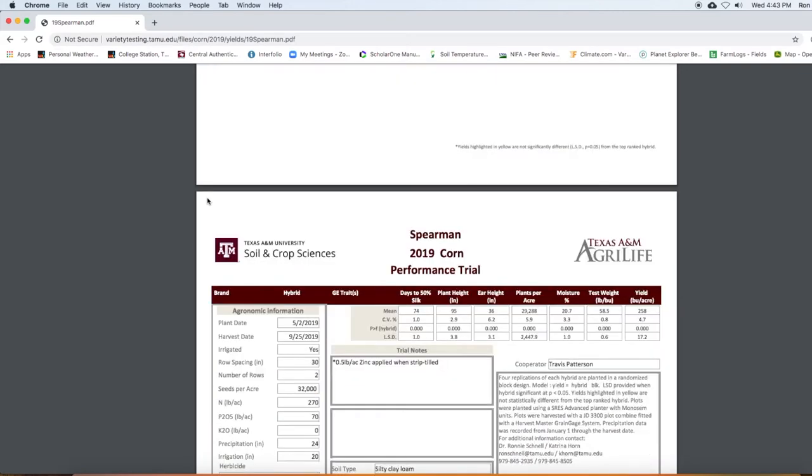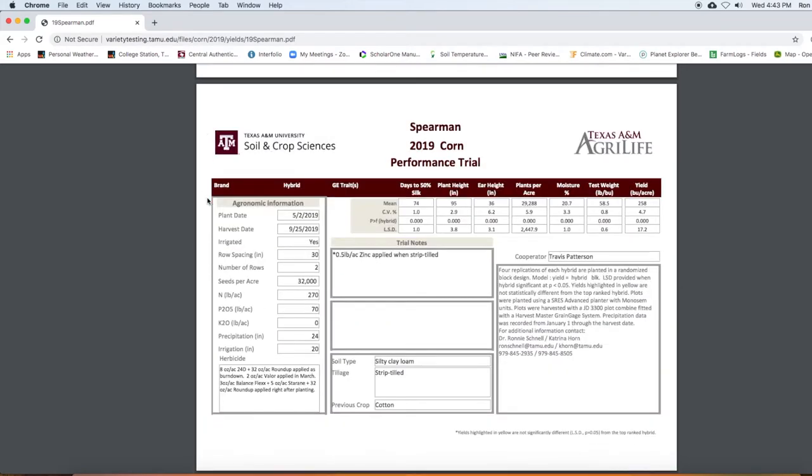At the bottom of the report, you will find additional agronomic and management information. This includes seeding rate, rainfall, irrigation, fertility, and other pest management information.